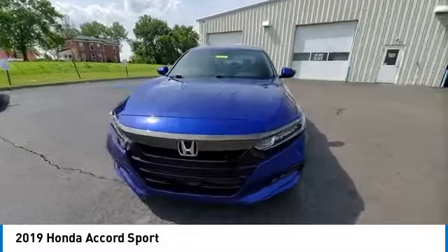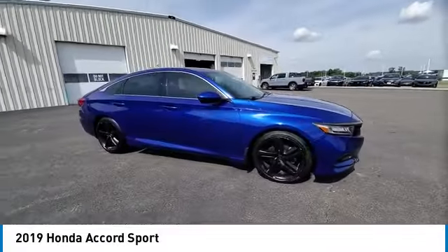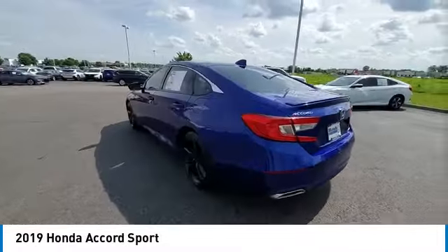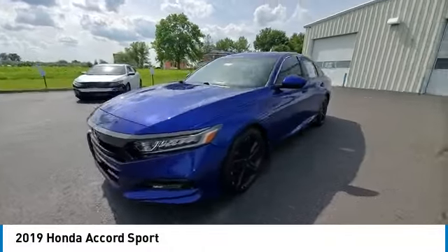This vehicle has less than 65,000 miles. Here are some of this vehicle's great options: rear spoiler, brake assist, remote keyless entry, fog lights, four-wheel disc brakes, speed control, electronic stability control, traction control, rear window defroster.